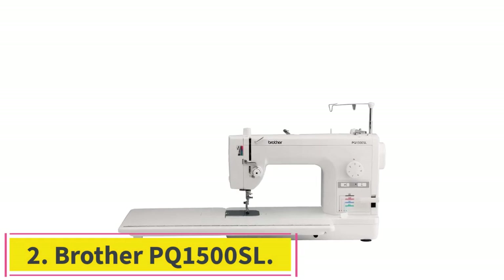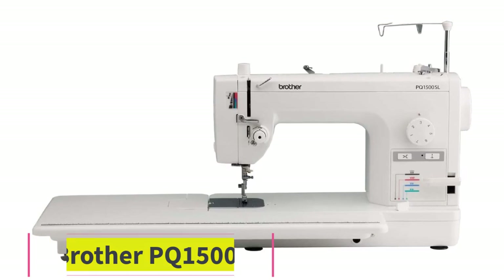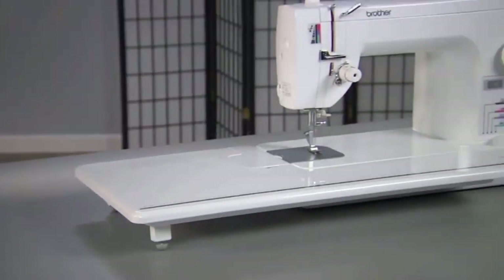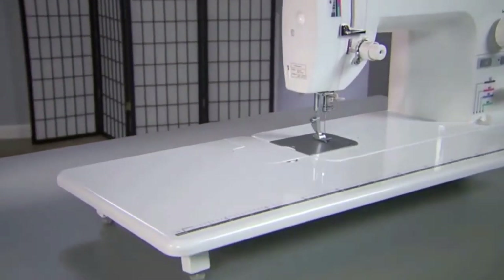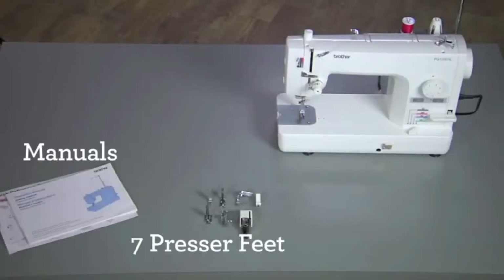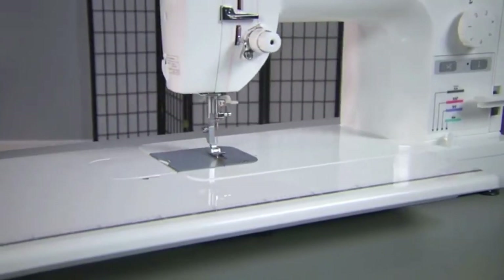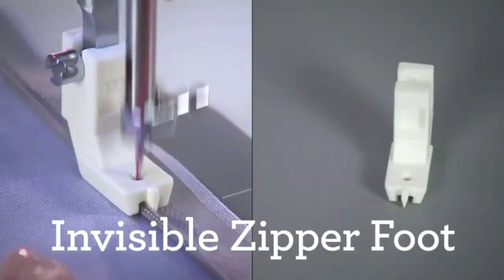Number 2: Brother PQ 1500 SL. Are you looking for a machine that can help you get through a pile of work very quickly and efficiently? This Brother sewing machine sews with the lighting speed of 1,500 stitches per minute. Its convenient features will save you time and energy in completing your massive sewing projects. The machine comes in a lightweight, sturdy body that can hold up well to regular heavy-duty industrial use.